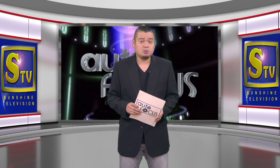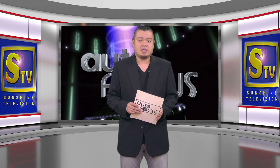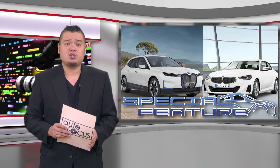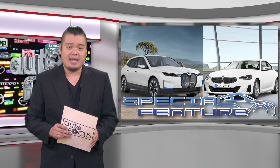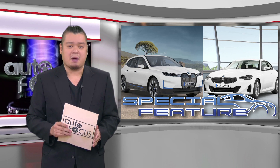Welcome back to Autofocus, the country's premier automobile news and features electronic magazine. Our special feature is next. The present and future of BMW can be seen during the launch of the BMW iX and 2 Series M Coupe. Check them out here in this special feature.